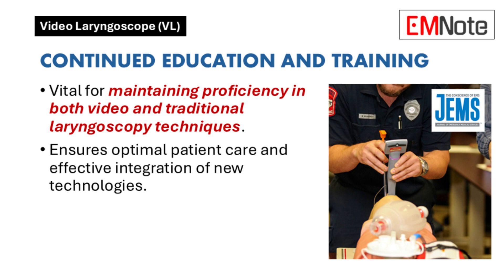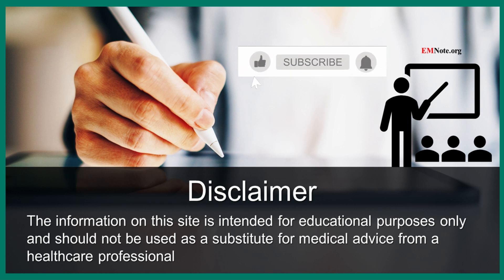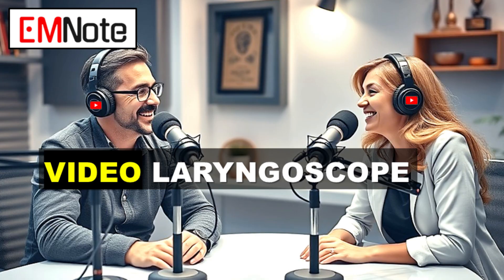This has been a very informative discussion. Thank you for your insights. Thank you for watching.